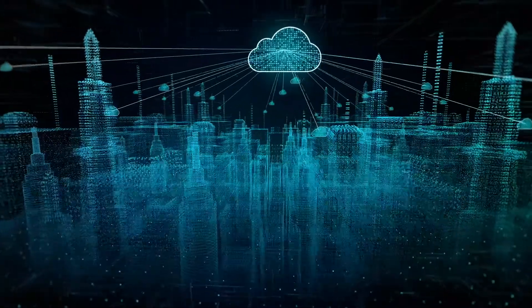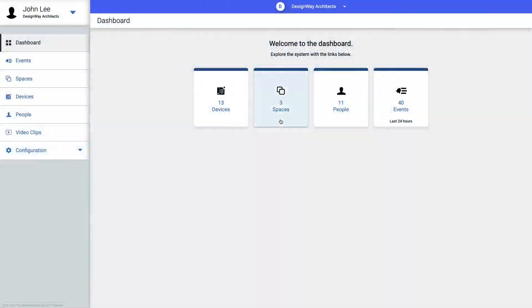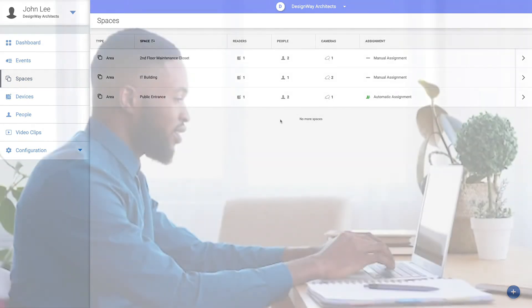Leverage the power of the cloud to meet your security management needs with the Lanell S2 Elements Unified Access Control and Video Management solution. It will redefine your security system experience.